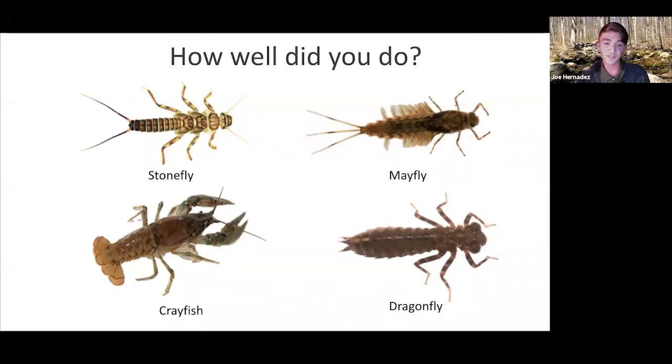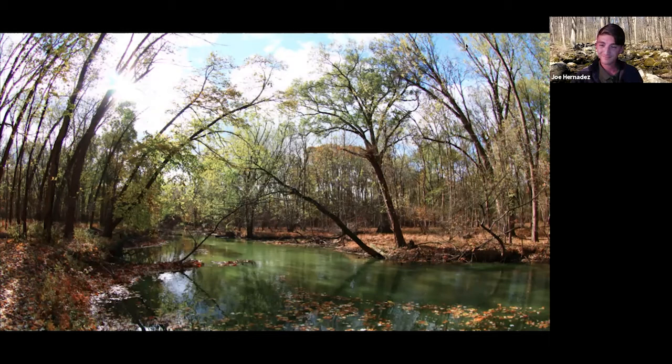In conclusion, it's important that we do these stream assessments so that we can get a general idea of how well our watersheds are doing. That will enable us to take better action on our watersheds to promote stewardship for generations to come. That concludes our presentation. Thank you, Joe and Alexandria — that was very informative.